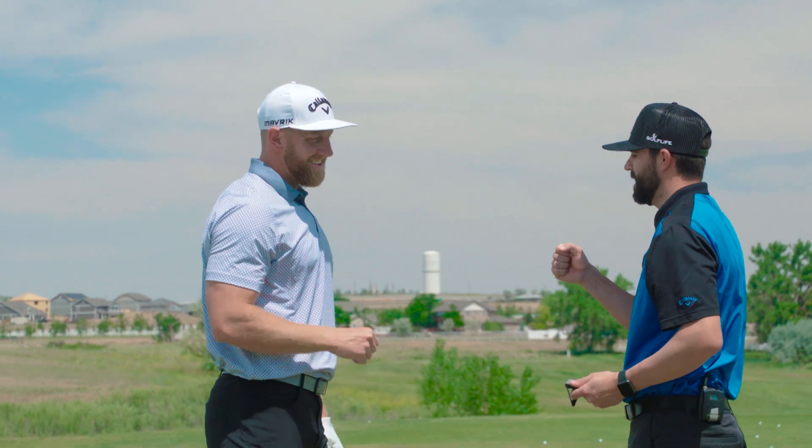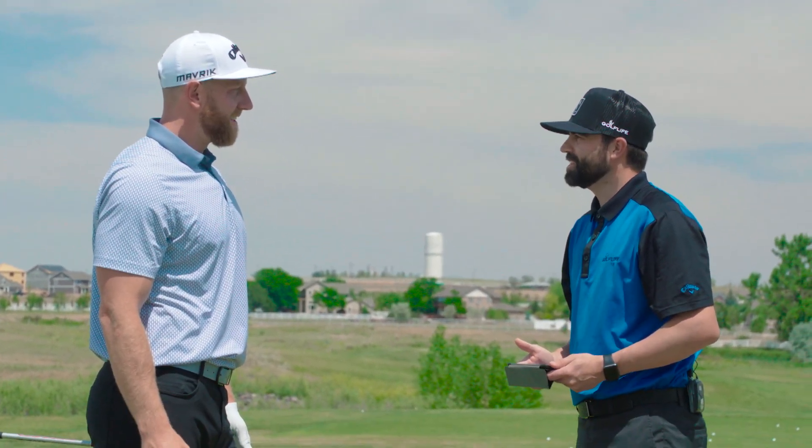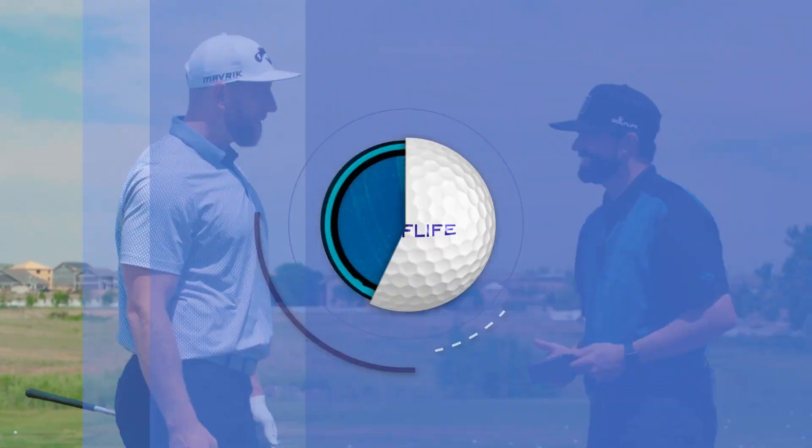Appreciate you coming out. Absolutely — having some fun, showing the audience what it takes to be a long drive tour contestant and your process. Thanks for having me, man. That was a blast.